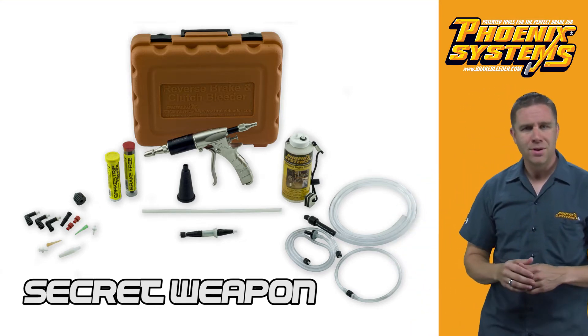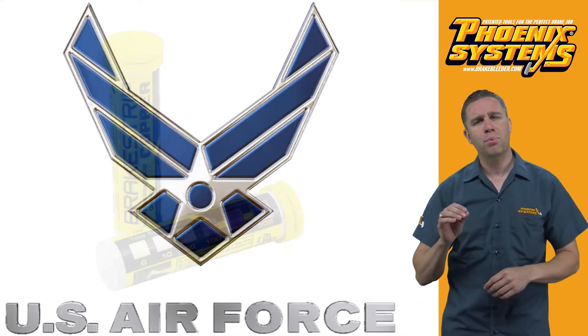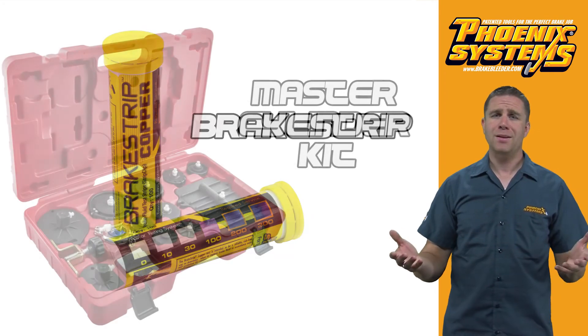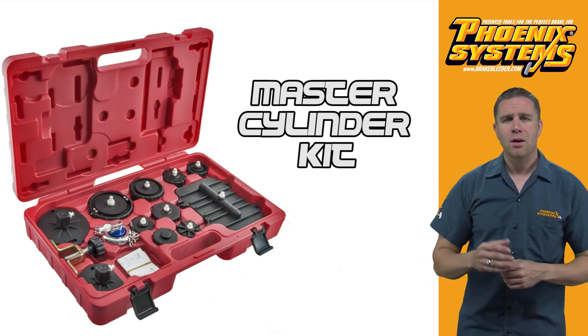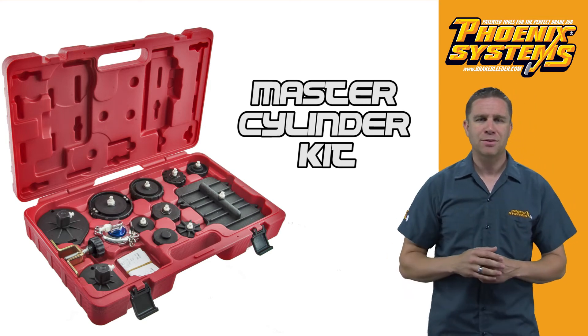Not only is the military on board with the Phoenix System products, but also the Air Force approved the use of brake strip. We're testing corrosion and brake fluid. And with our master cylinder adapter kit, approved by GM, you can find an adapter for almost any master cylinder.